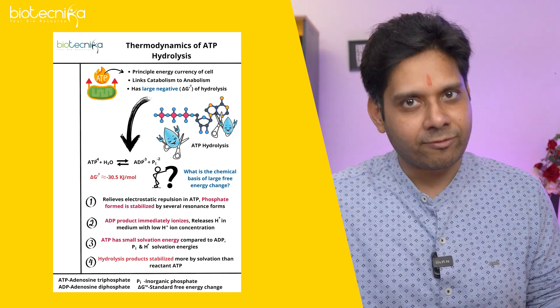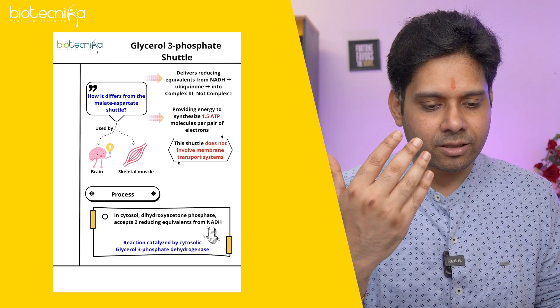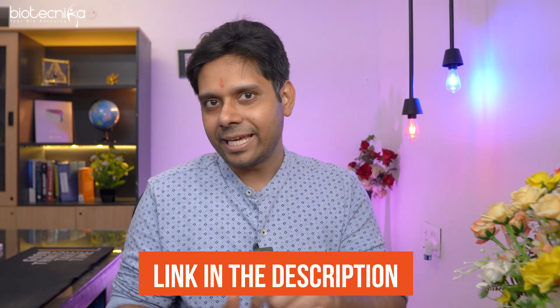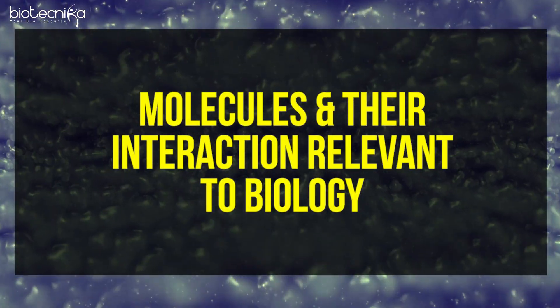You don't need to buy anything separately. When you buy the hard copy black and white version, you get online access to the colored version automatically. A sample copy of this unit is available — the link is in the description for download. As you can see, the book is heavily thick and includes the entire Unit One of CSIR NET — Molecules and Their Interactions in Biology.